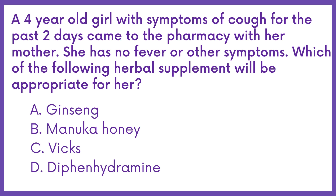A four-year-old girl with symptoms of cough for the past two days came to the pharmacy with her mother. She has no fever or other symptoms. Which of the following herbal supplements will be appropriate for her?